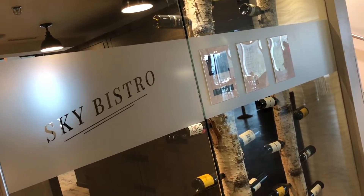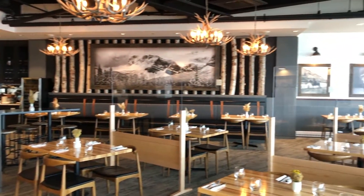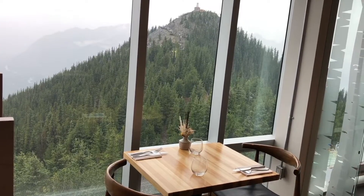So now we've come to the Sky Bistro and we're going to have an early lunch. The Sky Bistro is located on the third floor of the Discovery Center. What you'll find here is an eclectic menu of locally sourced produce, served with a breathtaking view of the mountain summit.